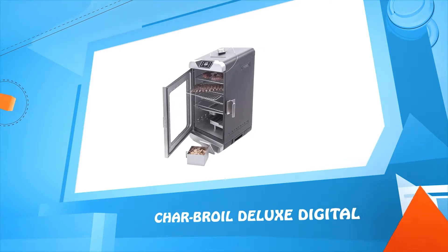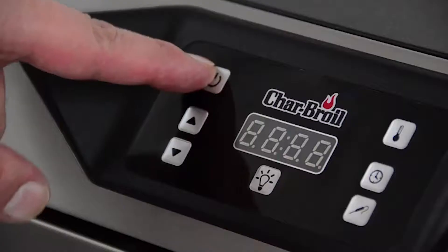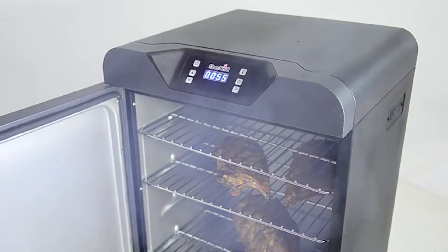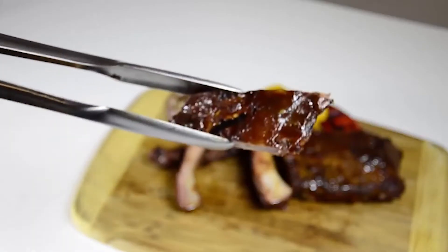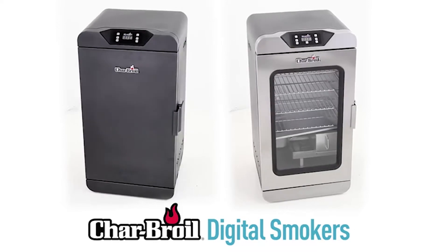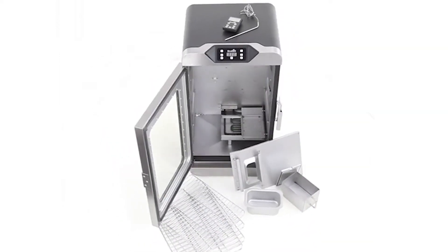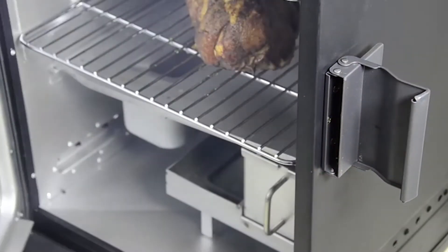Number one: Char-Broil Deluxe Digital. If you love authentic barbecue — complete with smoky smell and fall-off-the-bone tenderness — but think making it yourself is a challenge, you need to get to know the new digital smokers from Char-Broil. We've been innovating outdoor cooking for over 65 years and have learned about the features you need to barbecue with confidence.